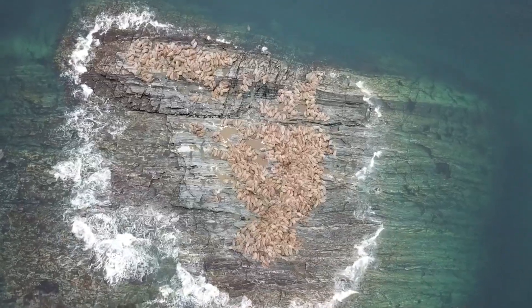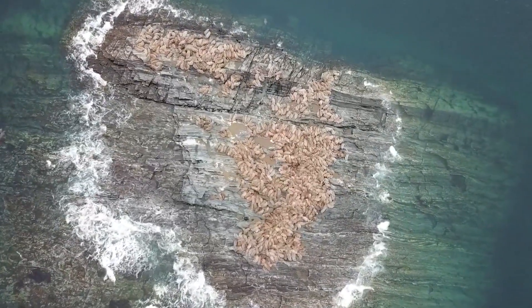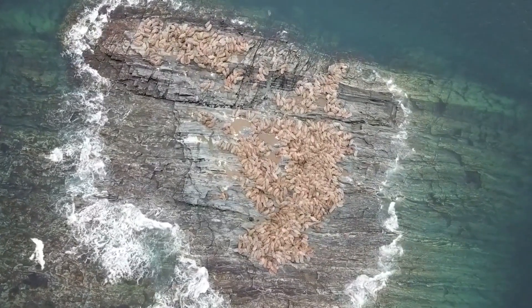The walrus is a large marine animal that is found inhabiting the freezing cold and icy waters of the Arctic Circle.